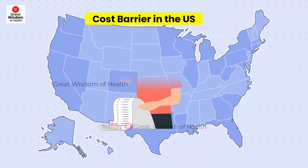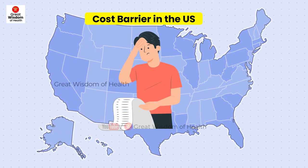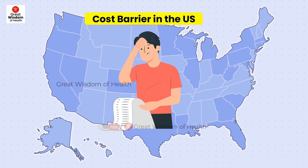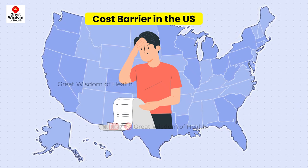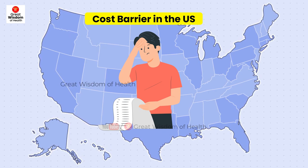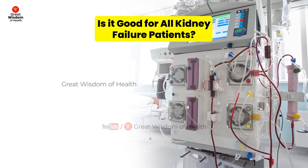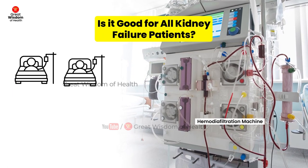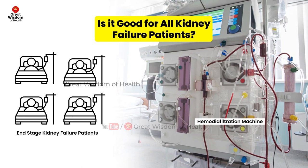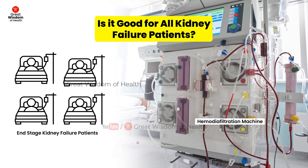However, one U.S. expert noted that hemodiafiltration, which has had little U.S. approval until now, may remain unavailable to most patients given the tight budgets faced by U.S. medical centers that provide dialysis. Additionally, it is not suitable for all patients because it requires a higher blood flow rate to be effective.